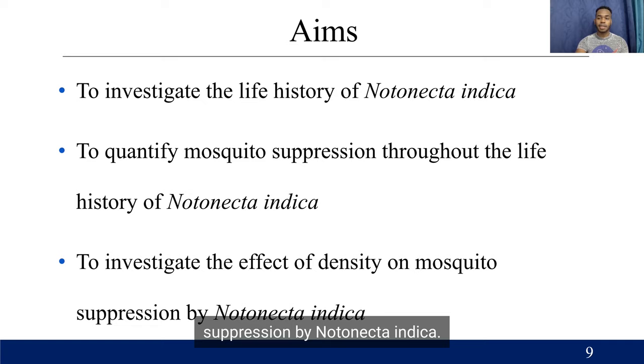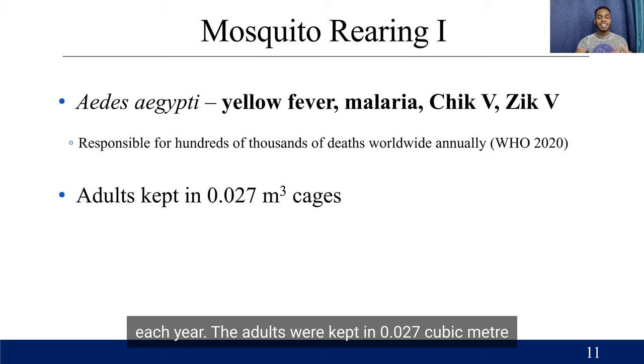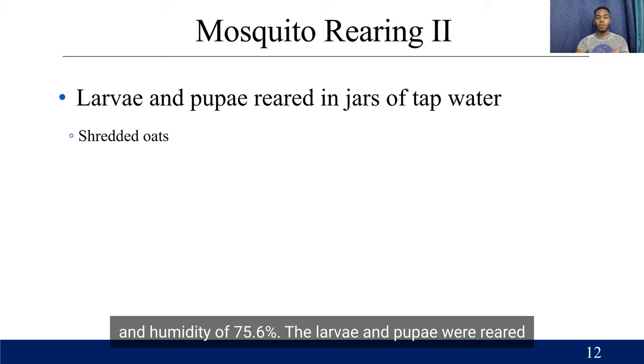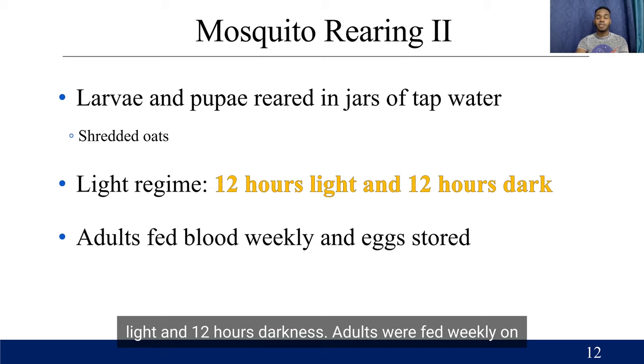Starting with the methodology, first is mosquito rearing. Aedes aegypti was the mosquito selected for this project. It is the vector of yellow fever, malaria, chikungunya, and Zika. It is responsible for hundreds of thousands of deaths worldwide each year. The adults were kept in 0.027 cubic meter cages at a temperature of 28.31 degrees and humidity of 75.66%. The larvae and pupae were reared in jars of tap water, fed on shredded oats, under a light regime of 12 hours light and 12 hours darkness. The adults were fed weekly on blood from my own self, and the eggs were stored until needed.